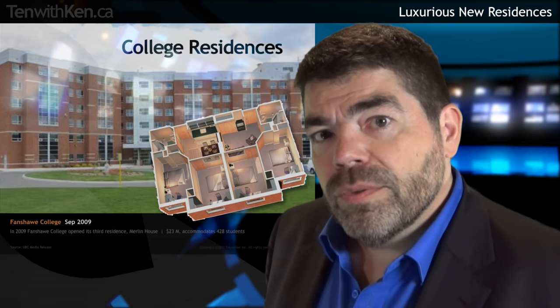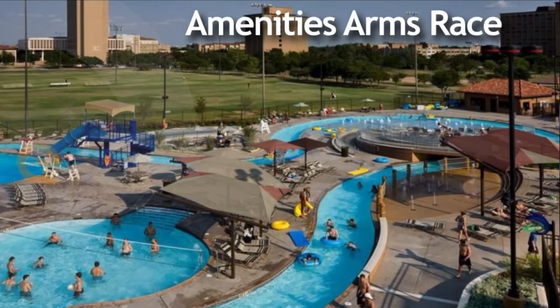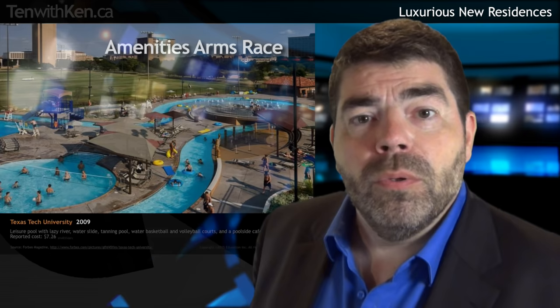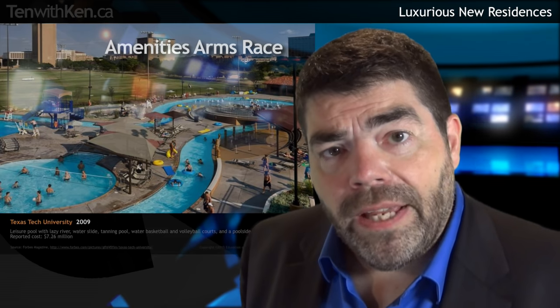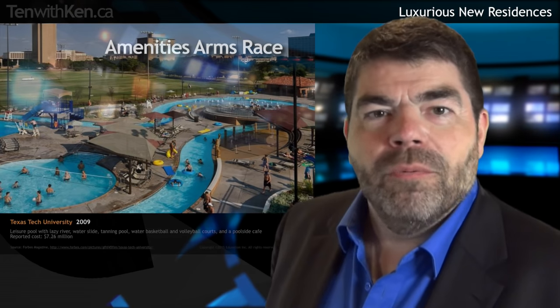We really don't see amenities arms races in Canada anything like at American institutions. For example, this $7 million leisure pool at Texas Tech features a waterslide, tanning pool, and poolside café. But nonetheless, the bar for campus dorms is continually being raised in Canada.